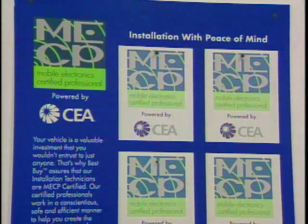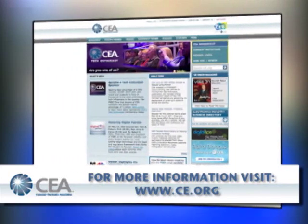So we've got lots of different devices, and the key this year is if you want to install them yourselves, that's fine. If not, go to an installer that has the MECP logo — Mobile Electronics Certified Professional — that will be a master installer. Be safe and enjoy the ride.